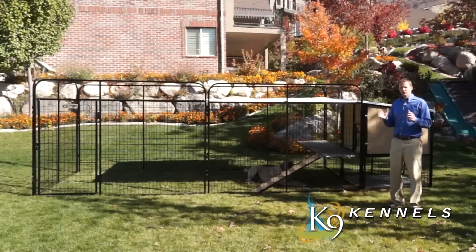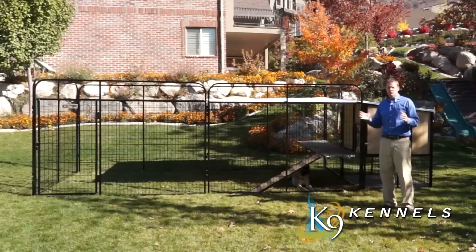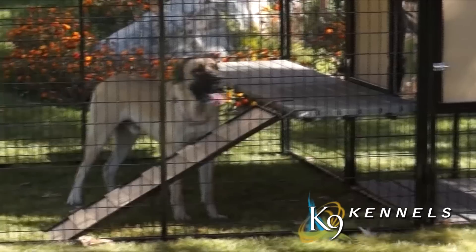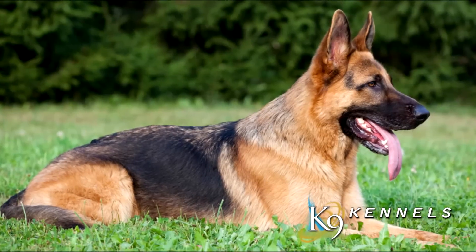Here you're going to find the most unique dog houses and dog runs for large breeds of dogs that you'll find anywhere. We've noticed over all of our years of experience with dog runs that there aren't a lot of options for owners with large breeds of dogs like Mastiffs, St. Bernards, Great Danes, and German Shepherds.